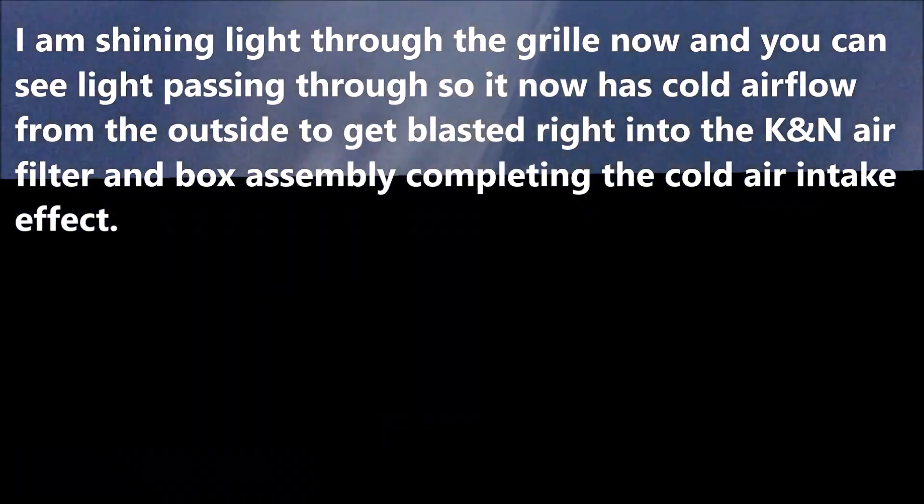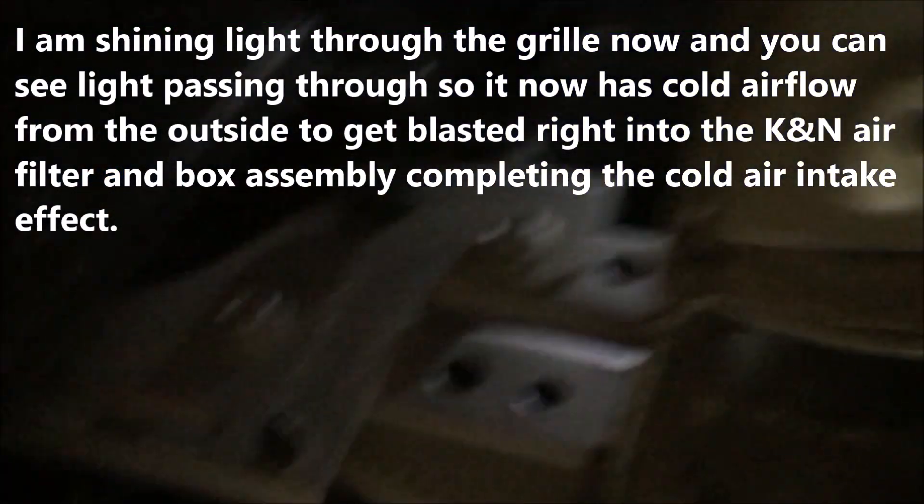Now that I've removed those two pieces, watch this — I'm going to shine a light through. Now I'm getting air through the grill. You can see the light passing through the grill, so now I'm getting direct air ramming into my air filter.